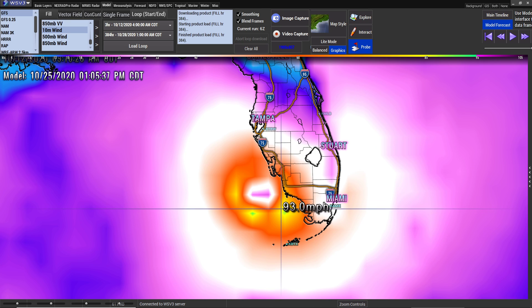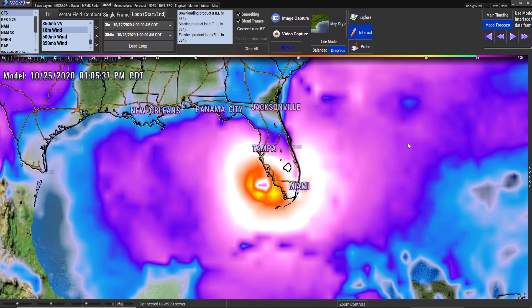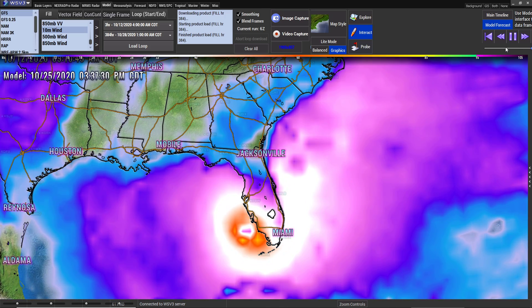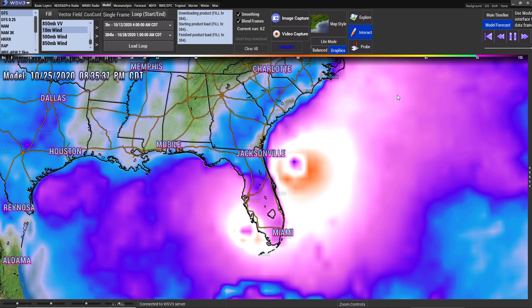It looks like the most intense part is right there. I have 102 on the right side, 104.7. I see a 105 — yep, 105.4. And that's the new information that we have out, as of right now. Then it goes across Florida and to the east side of it, then it stays up the coast and rides up the coast.